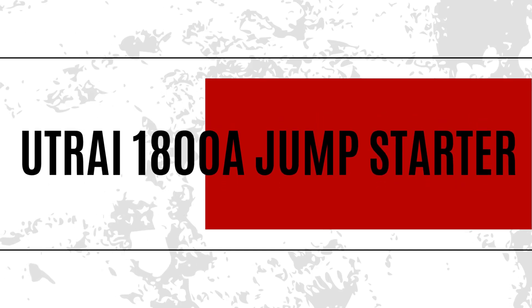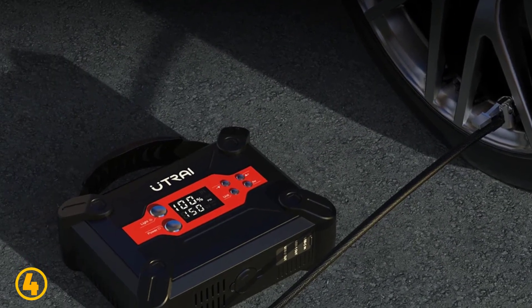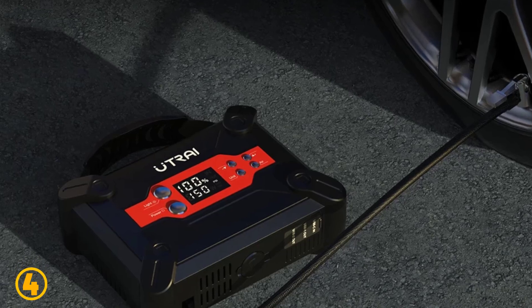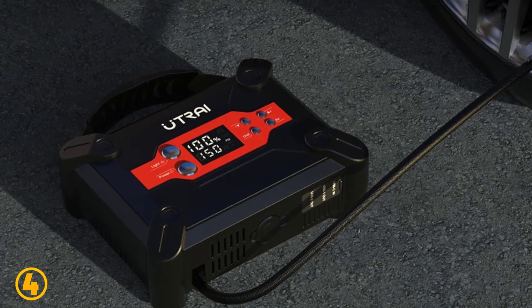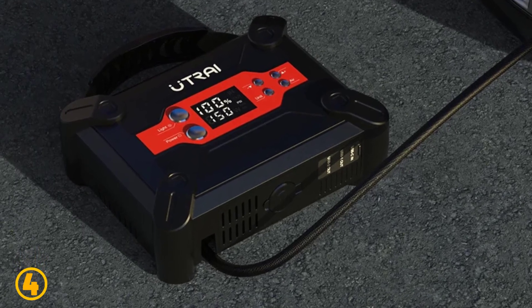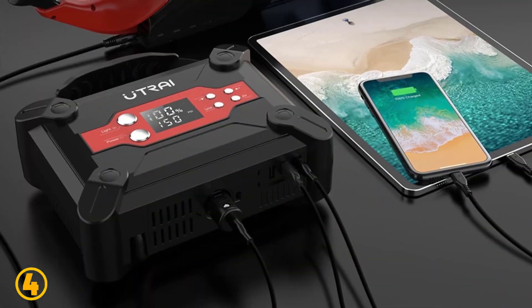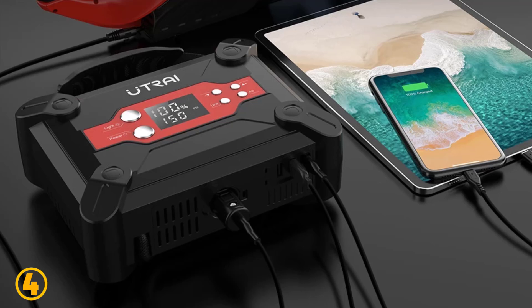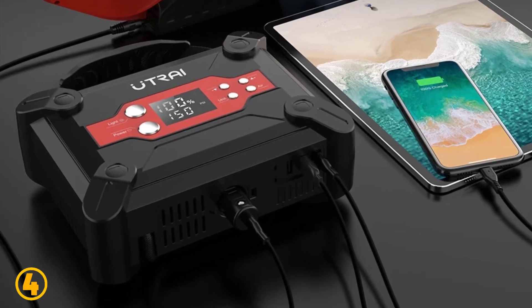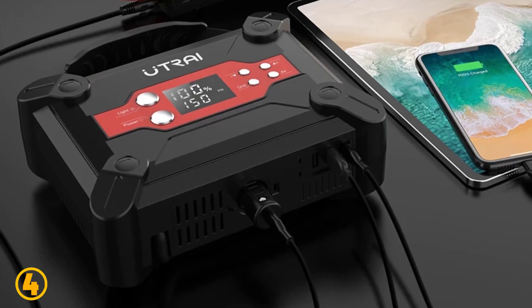Number 4 is the U-Try 1800A Jump Starter. Specifications: Brand name: U-Try. Fast charge: one-way fast charge. Special features: USB, lighting, cigarette lighter starter. Item weight: 2,500 grams. Voltage: 12 volts. Conversion rate: 85–90%. Battery capacity: 12,000–18,000 mAh. Number of built-in batteries: 4. Peak current: 1800A.